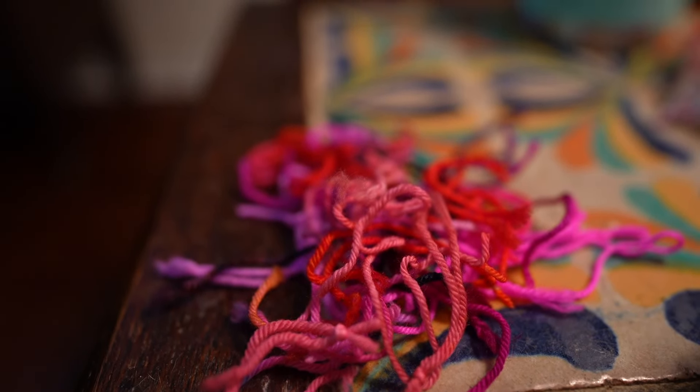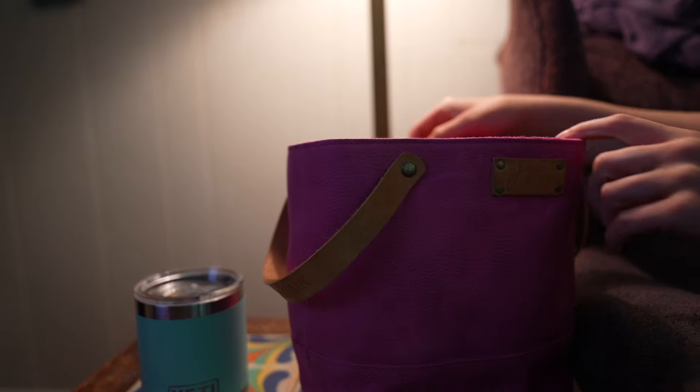It looks nice and fast on the video, but it actually took me an hour and a half to wind all of those mini skeins.